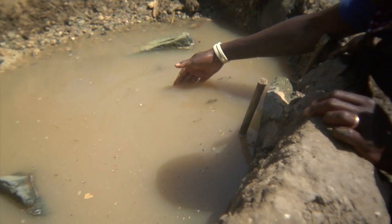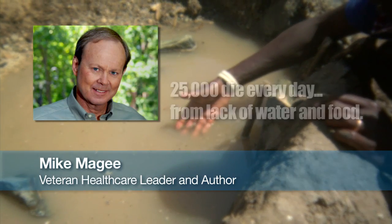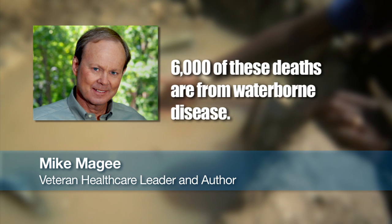The link between water and health is already critical. 25,000 die every day, mostly children, for lack of water and food. 6,000 die each day from waterborne disease.